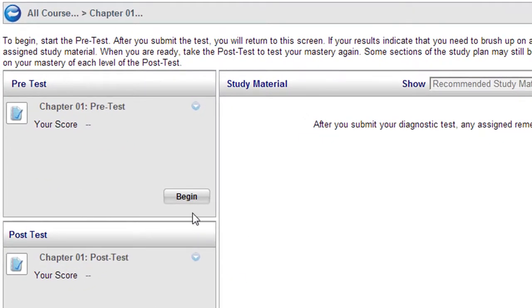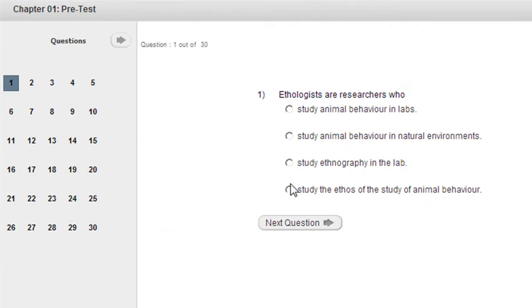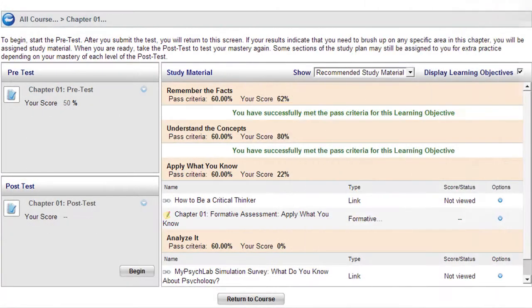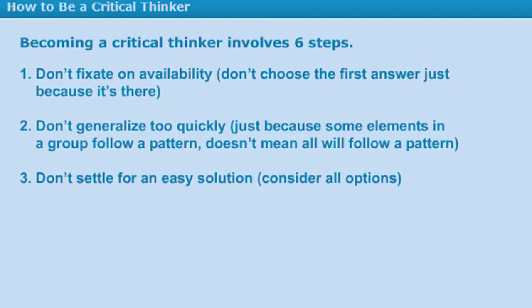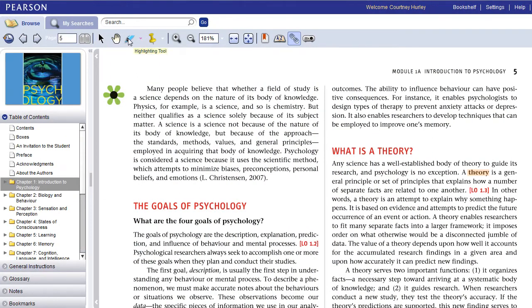Take the pre-test to measure your current understanding of various topics in each chapter. My Psych Lab will then generate an individualized study plan based on your results. Use the multimedia resources to study key concepts that are relevant to your text, or click the direct link to the e-text in order to learn more about the specific topic.